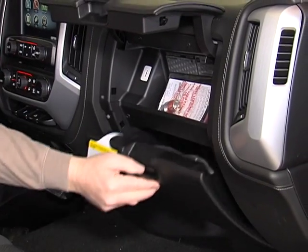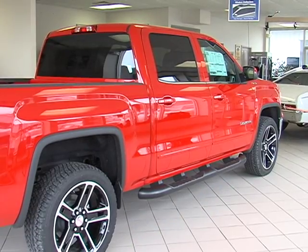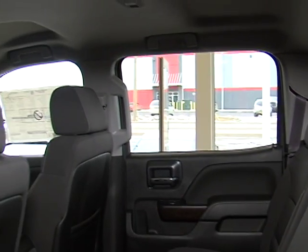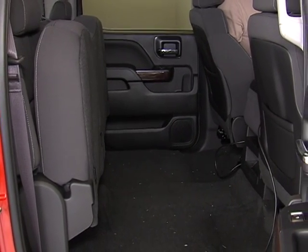Two glove compartments. This has the all-weather floor mats that come with it, and of course it is a full crew cab with full-size four doors and six-passenger capability. The rear seats will fold up to allow more storage in the rear if you're not carrying people.